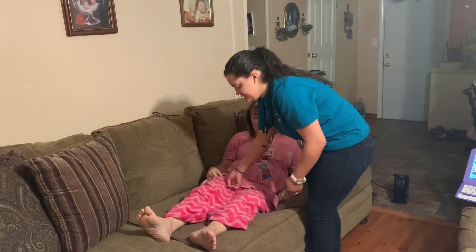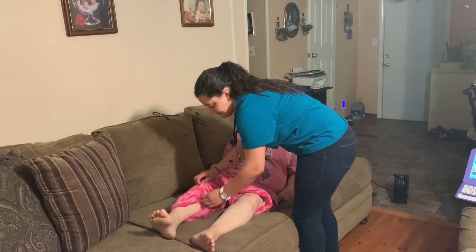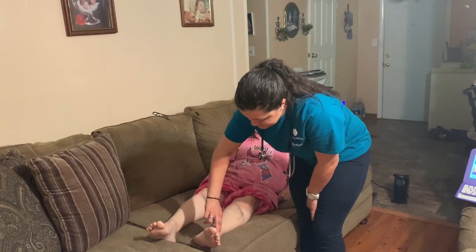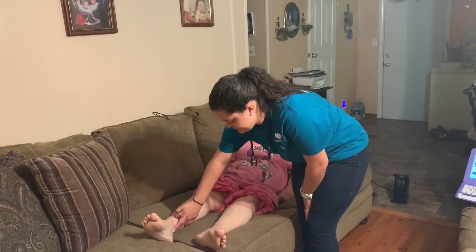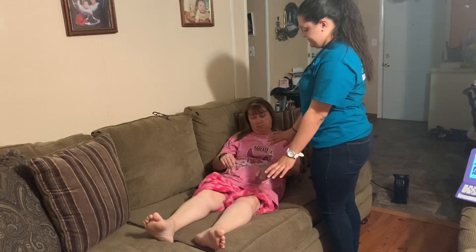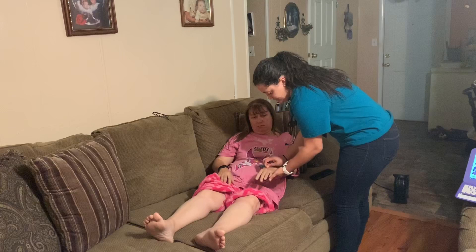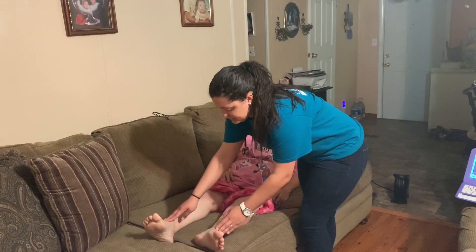Check your popliteal pulse. During this time, I'm also checking to make sure the skin is warm, dry, and intact. And your posterior tibial. Can you hold your hands out for me? I'm going to check your perfusion, capillary refill, and turgor, also checking for temperature, color, and edema.